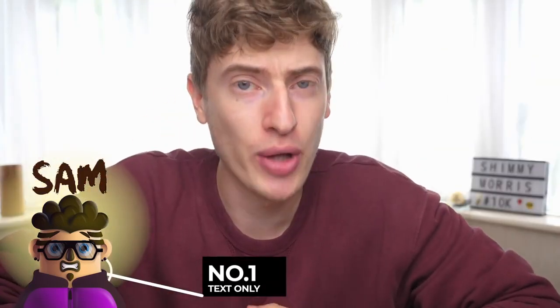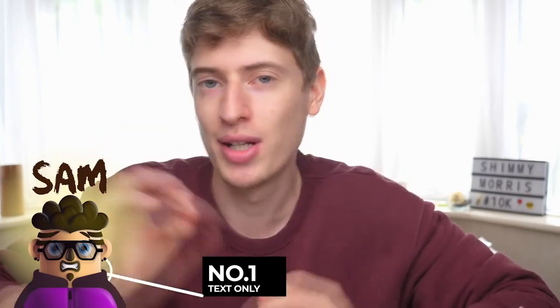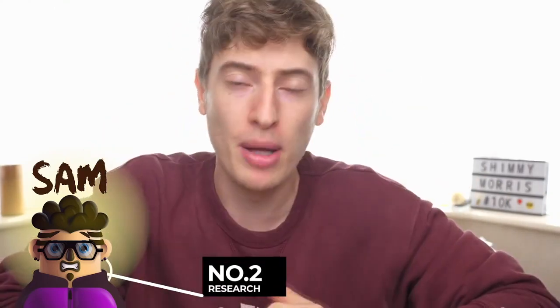Number one: Sam should focus on text-only designs, or mainly text-only designs with maybe a few images, and he should focus 100% on niched levels. Unlike the designer guy, Sam is a marketing guy — he should focus on niches like coffee, dogs, or dads. That should be his focus.